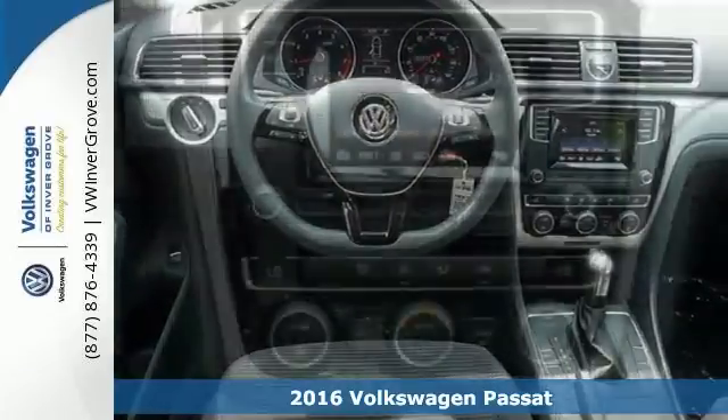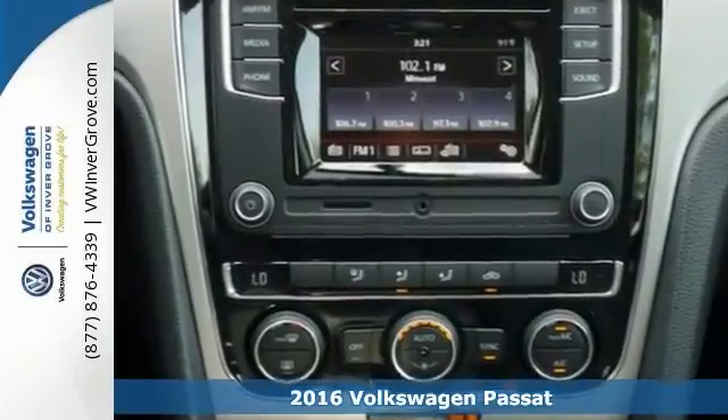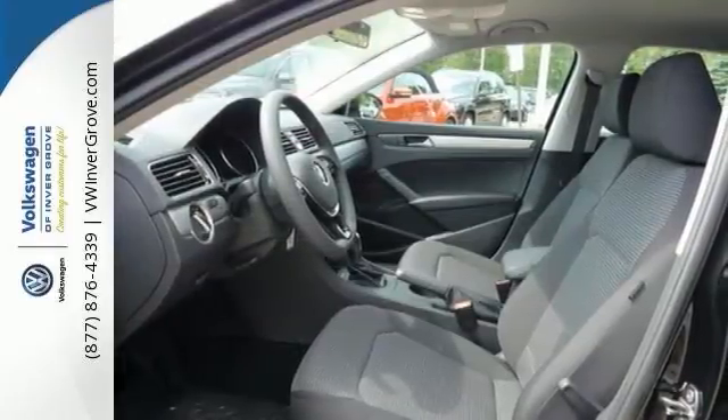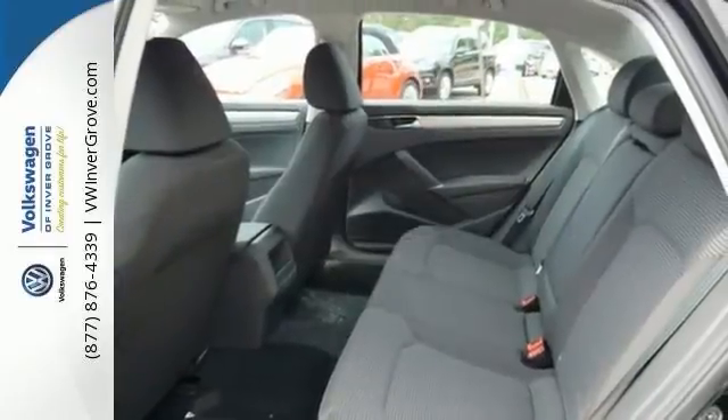It features alloy wheels, tinted glass, CD player, climate control, and touchscreen display. With engine immobilizer, vehicle anti-theft system, multifunction steering wheel, and remote keyless entry.